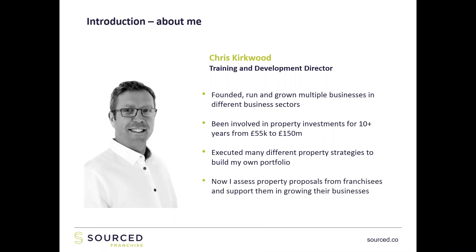What I do now is assess franchisees' deals — giving them lots of support and feedback on those deals, pros and cons, different strategies they haven't considered, helping them grow their business. Then I help them go and find funding, whether through us or somebody else.